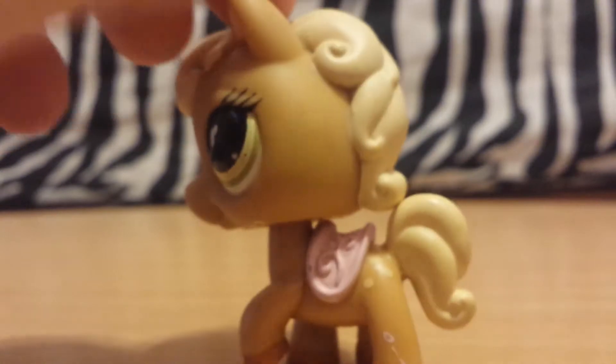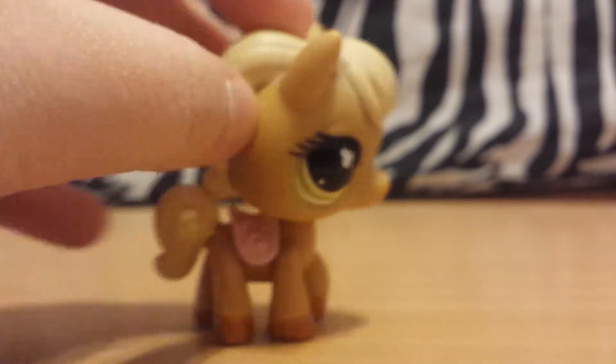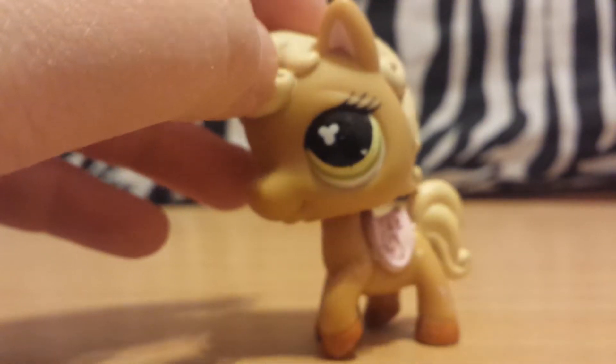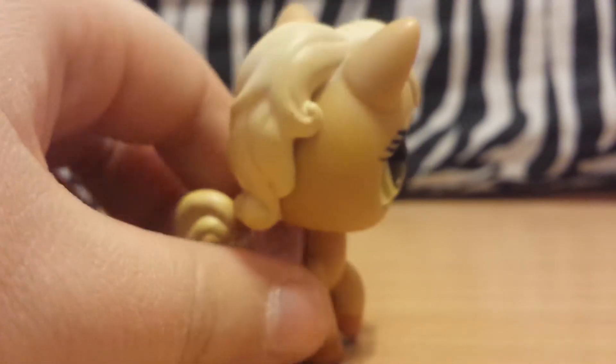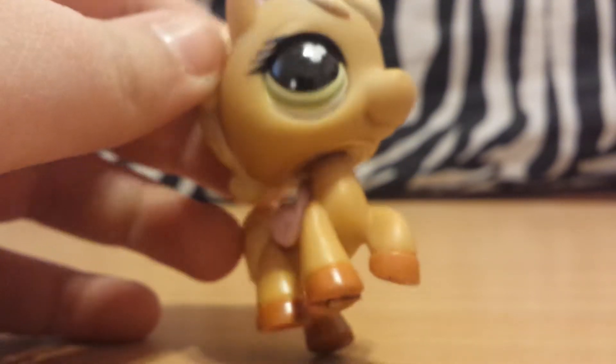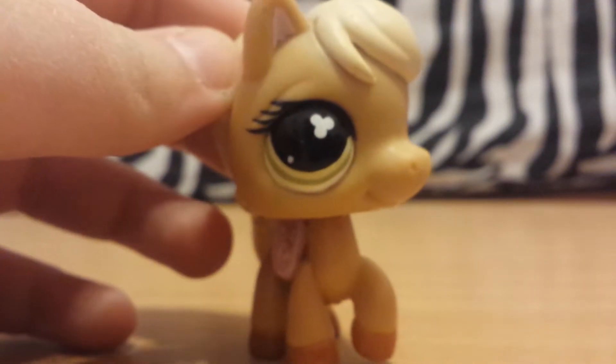Next we have this horse, which is one of the reasons I got this package, because horses are my favorite animal and I love them. She's really cute — just a cute little palomino with a purple saddle and kind of tannish green eyes.